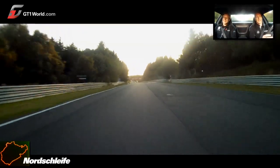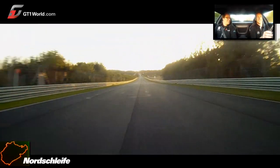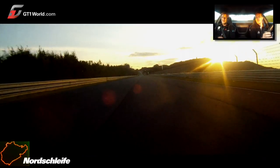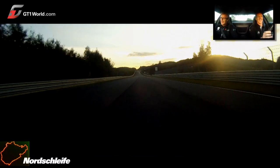And that was one lap of the Nürburgring Nordschleife — I hope you enjoyed it! That was a lot quicker than I was expecting, actually. I don't know how long it took but wow — that was something else.